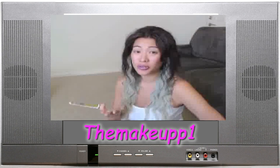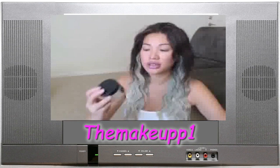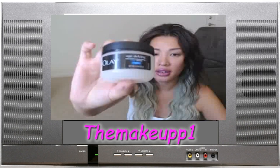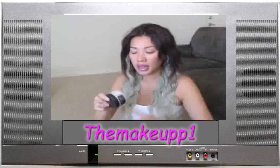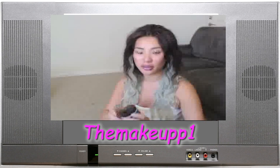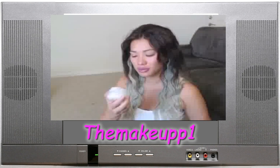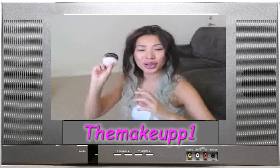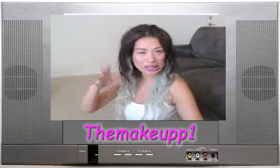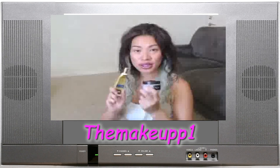Skincare is so personal, so something that works for me might not work for you, but I really do love this product. When I don't use the RoC, I use a moisturizer — the Olay Age Defying Intensive Nourishing Night Cream. I've probably used more jars of this than I can count. It has the traditional jar container which I don't love, but this is also an anti-aging product. It has BHAs in it — BHAs are awesome because they go into your pores and clean them out; it's basically exfoliating without exfoliating.